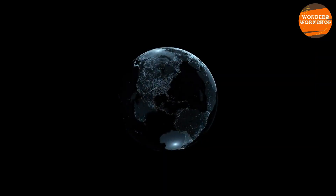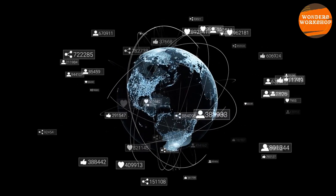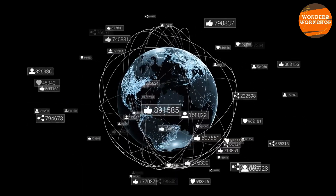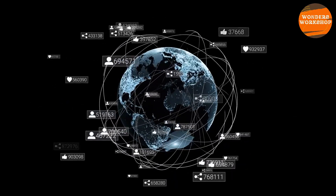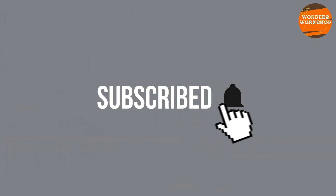If you are curious to know which probe each antenna is communicating with at any given moment, you can visit the Deep Space Network Now website, which provides a real-time visualization of the Deep Space Network's communications. Subscribe to the channel and activate the bell to stay updated on the release of new videos.